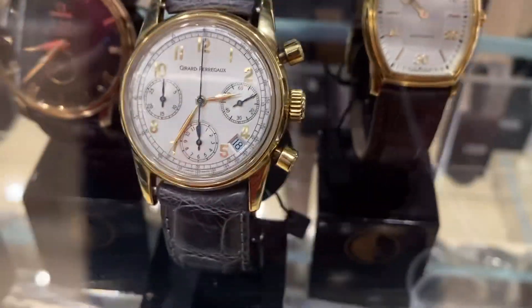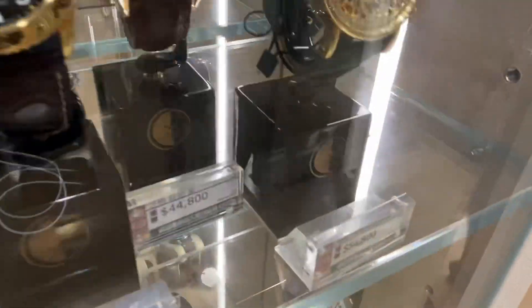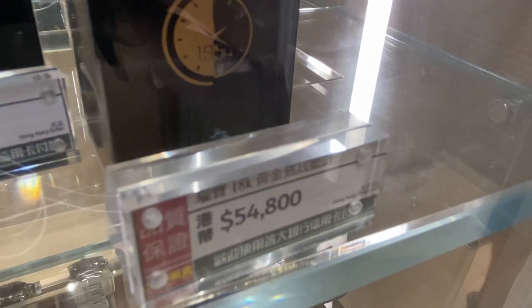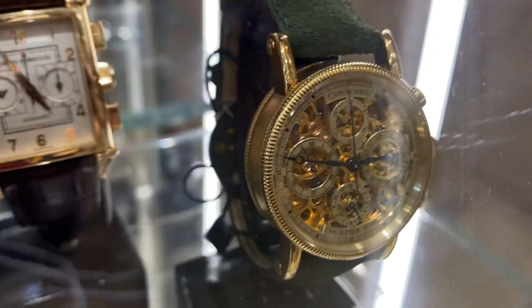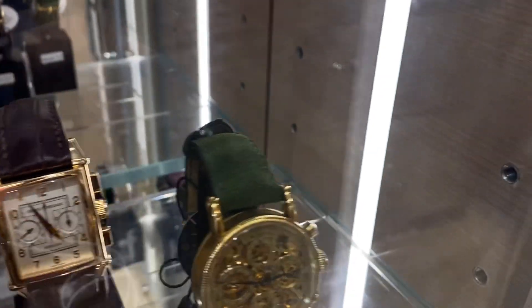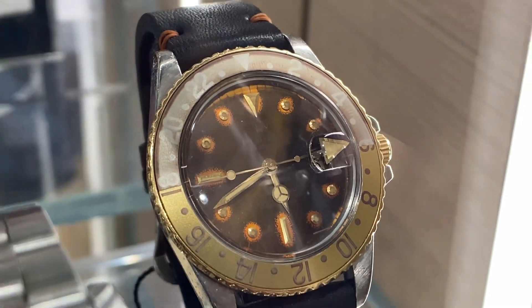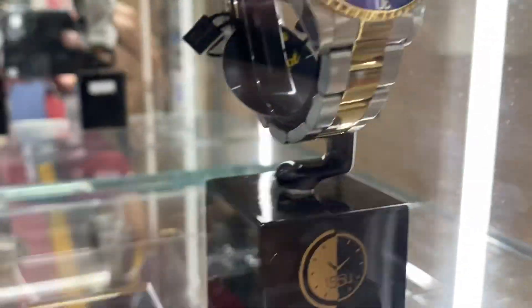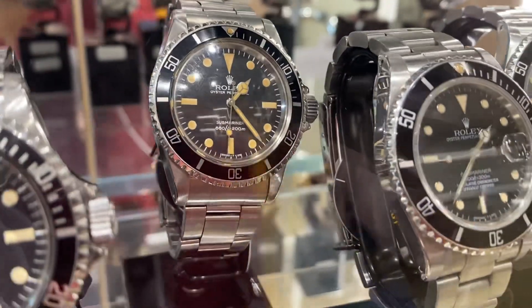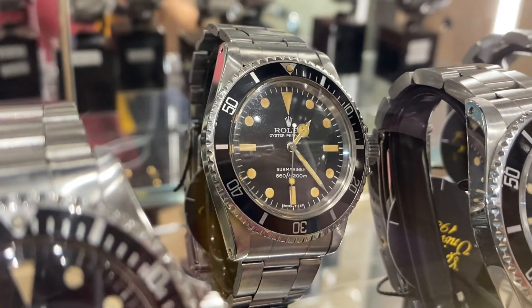Maybe a Zenith movement in it. 39,000. What I was looking for was not a chrono - I think that's a Cornes & Co. Swiss. What the hell is this - it's a Rolex GMT Master 1675! Look at that insane patina, and this one is turning purple. And there's a 5513 pumpkin dial.